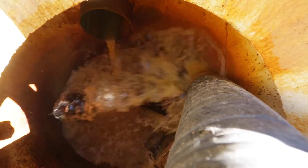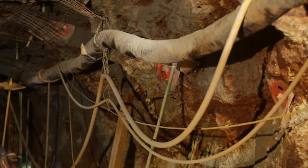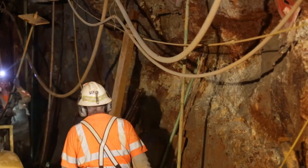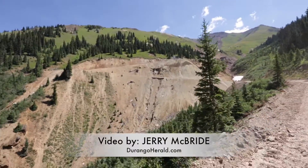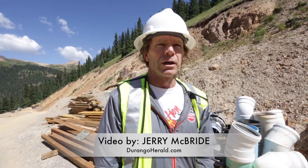Beyond the steel sets, we're going to stabilize an additional approximately 40 to 60 feet of the mine that was collapsing. That will allow us to keep this portal open, secure, and stabilized for the long term, and then as we work toward long-term solutions, we can go back in there if we need to and work on those solutions.